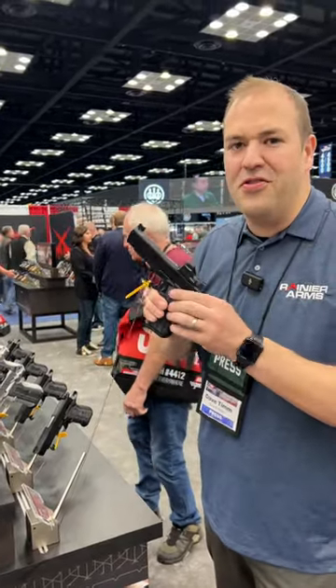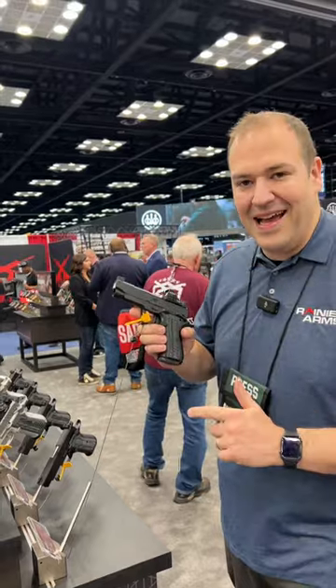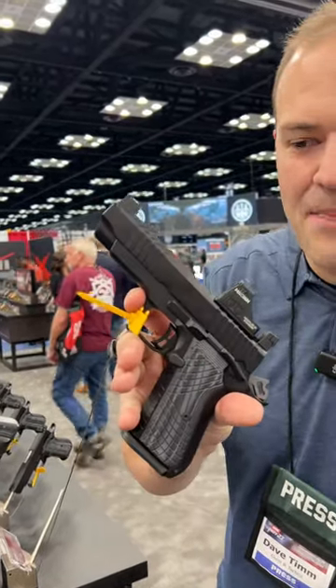NRA 2023, the Kimber booth with the new, just debuted KD-S9C. We're going to get a close-up on this compact little carry gun.